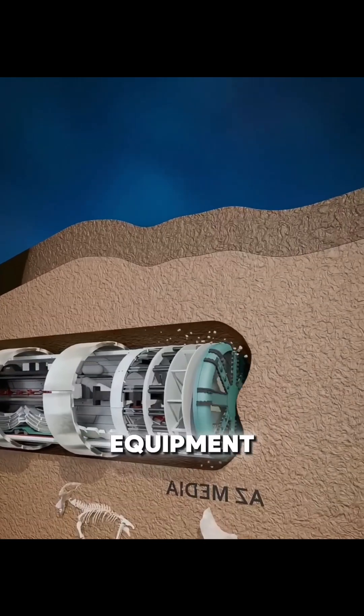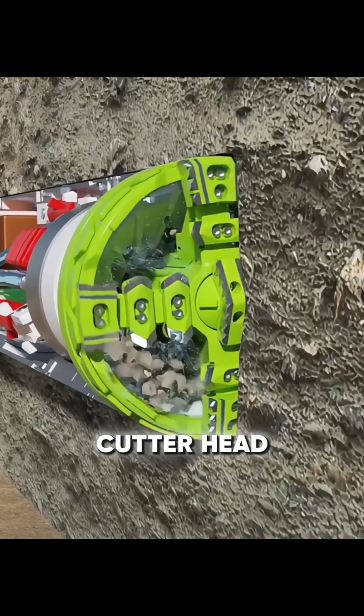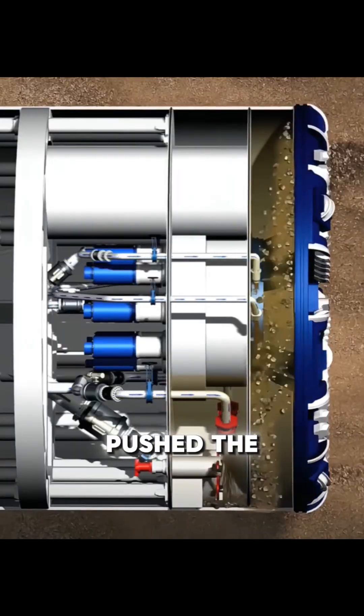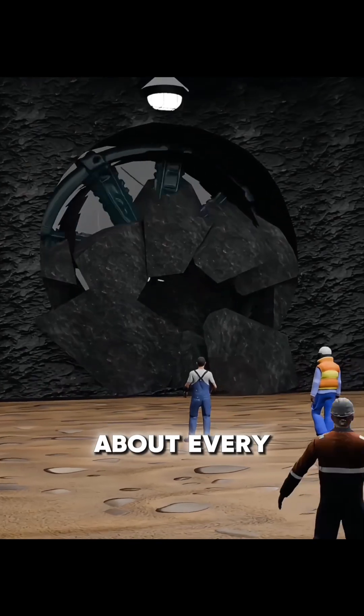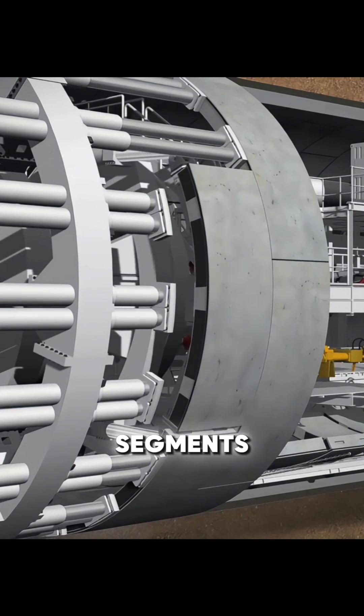The main construction equipment was a large tunnel boring machine. Its rotating cutter head cut through rock and soil, while hydraulic systems pushed the machine forward. To prevent collapse, the machine stopped about every two meters to install prefabricated concrete segments along the tunnel walls. Grout was injected into the gaps to strengthen the structure, making the tunnel more stable.